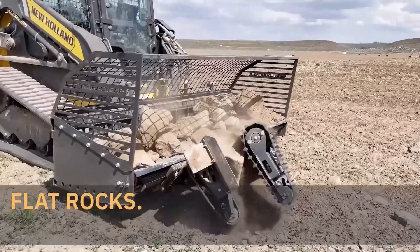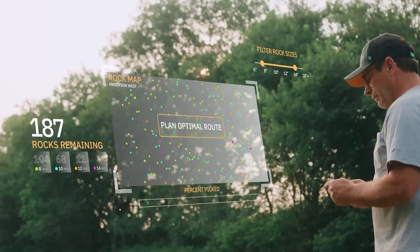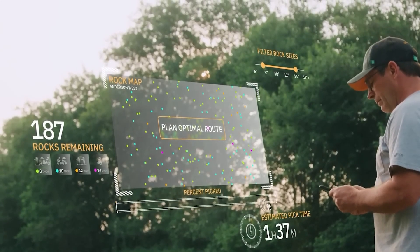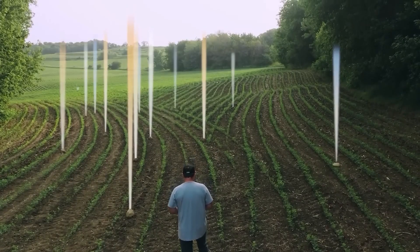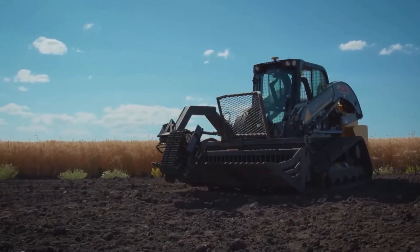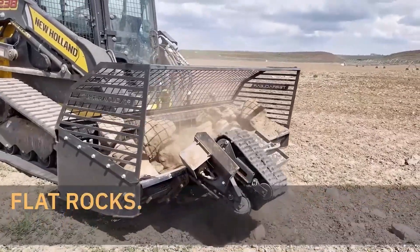The machine's adjustable settings allow it to adapt to various field conditions, while its high-capacity hopper and easy-dump mechanism make it fast and simple to unload. Designed for reliability and ease of use, the TC-100 is an essential tool for farmers working in rocky or rough terrain.